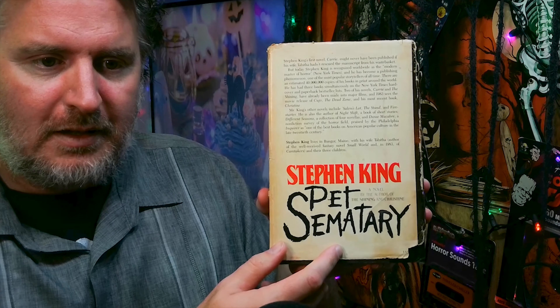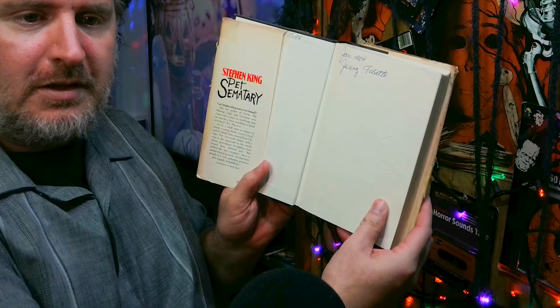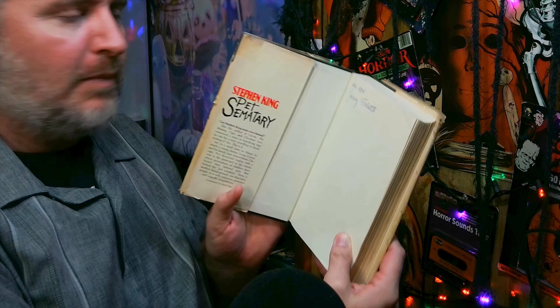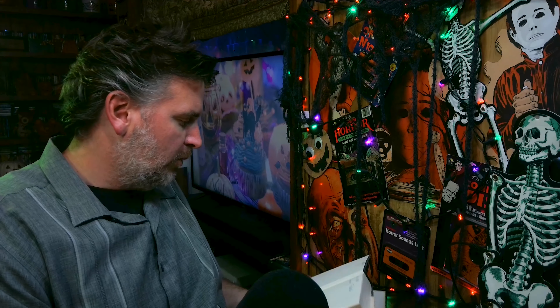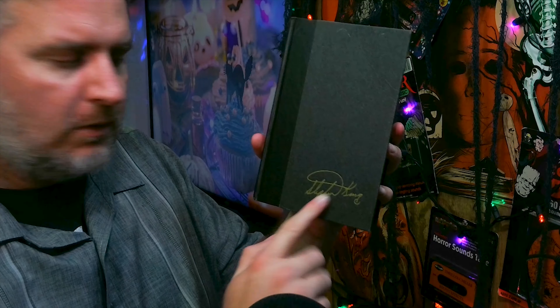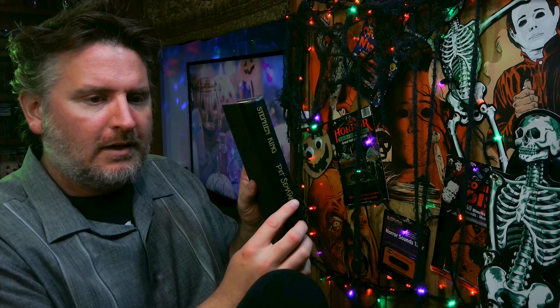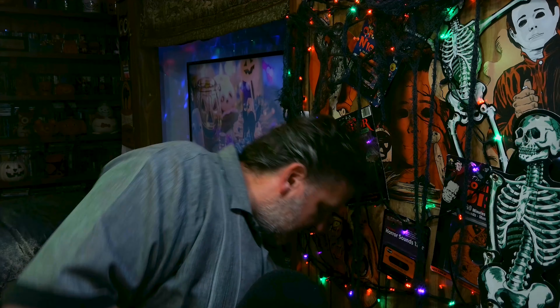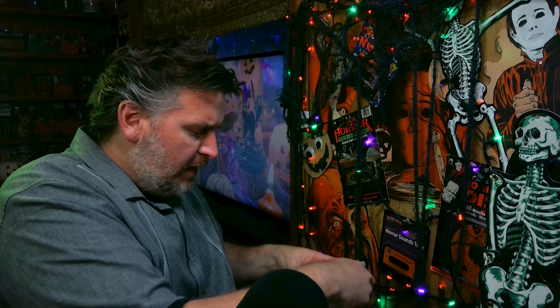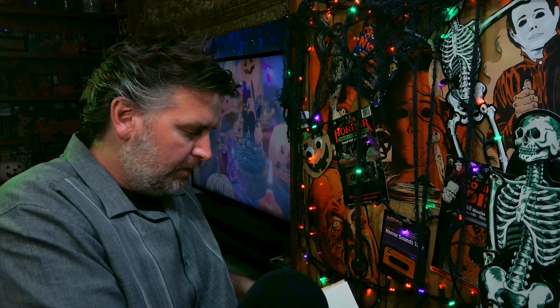Next is the first pressing of Pet Sematary, still with the sleeve — obviously a bit damaged over the years, but crazy cool to own nonetheless. She had this in 1984 and paid $10.98 for it. The actual book is black and has an embossed logo or signature of Stephen King — you can kind of feel it. The inside of the sleeve is pretty damaged at this point so I have to be careful. If it falls apart I will tape it back together.